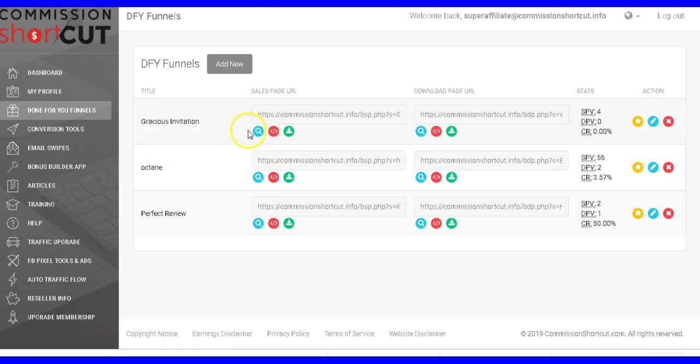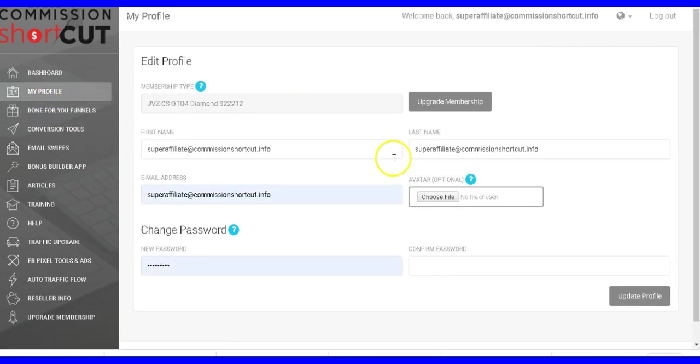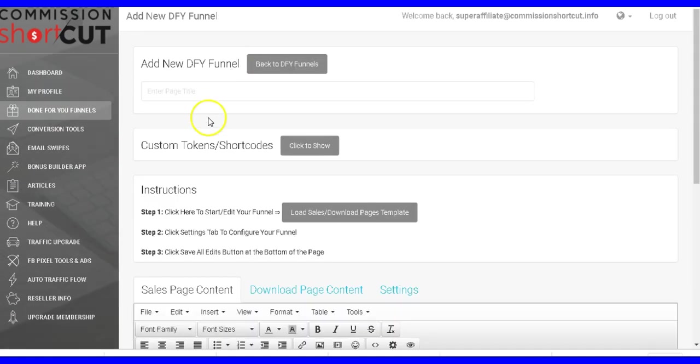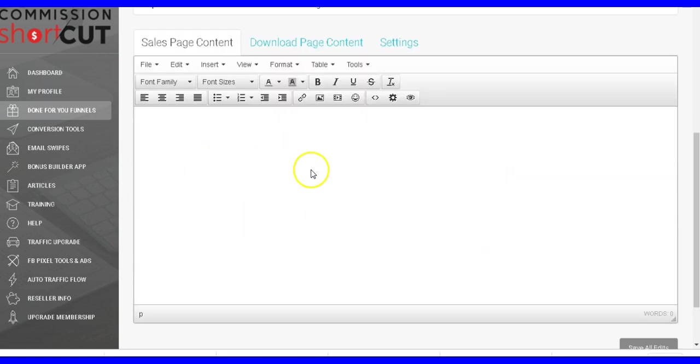Let's get inside Commission Shortcut. When you purchase it, you'll get access to this page. There's a welcome message, and on the left side you'll see your profile — this is where you can upgrade your membership if you want. What I love here is you have the done-for-you funnels. To create all these pages, all you have to do is click this button and name your page, and here's the editor where you edit your bonus pages.